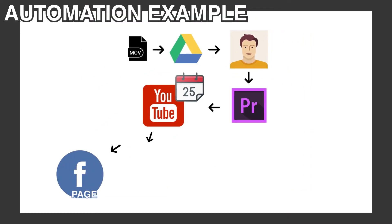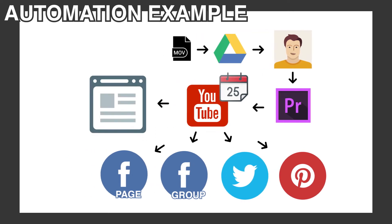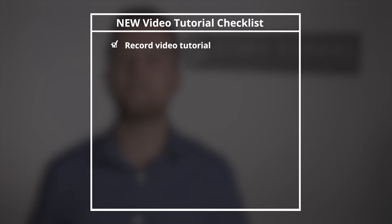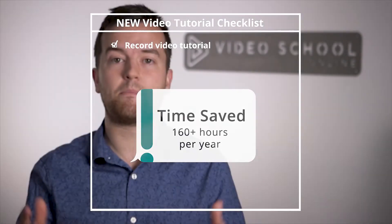It gets posted to my Facebook page, my Facebook group, my Twitter account, my related Pinterest boards. A blog post is automatically created with an embedded video and description. And then once a week, an email newsletter with all of my latest content, including that video, is automatically created and sent to my subscribers. After setting up this system, I've found that I have hours of extra time each week to focus on things that actually grow my revenue, like creating more and better premium courses and coaching more clients.